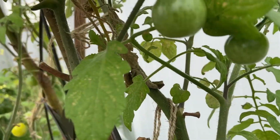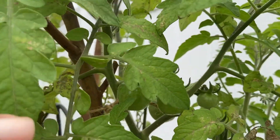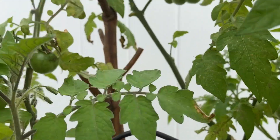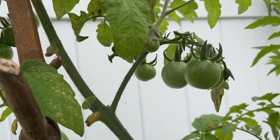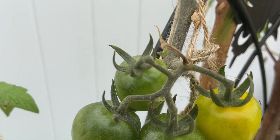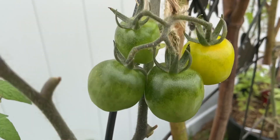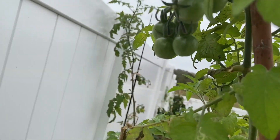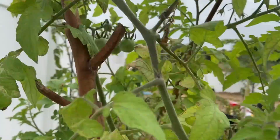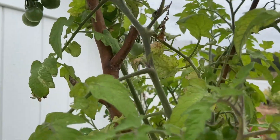Look at the tomatoes — all of them! I love this. These are the hearts — gooseberry tomatoes. Wow, remember these plants have been through 31 degrees and they're still producing.